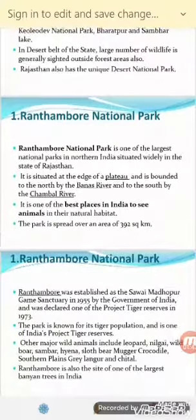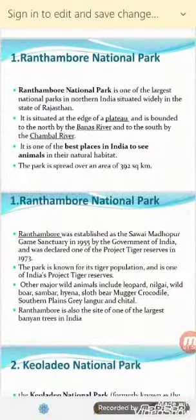It is one of the best places in India to see animals in their natural habitat. It was established as the Sawai Madhopur Game Sanctuary in 1955 by the Government of India, and later it was declared one of the Project Tiger Reserves in 1973.